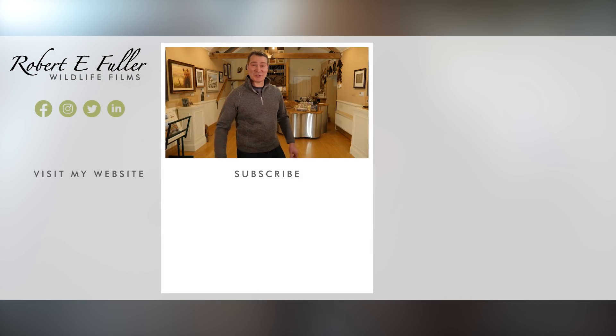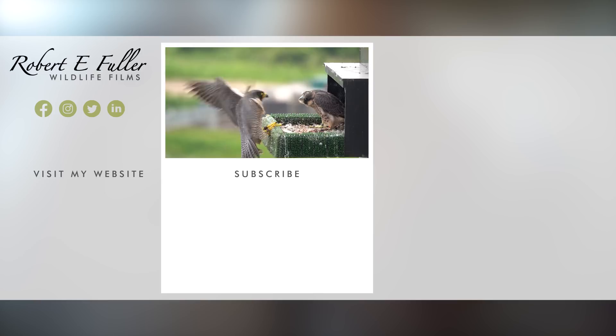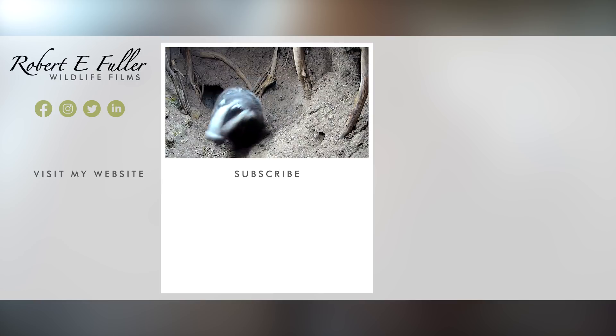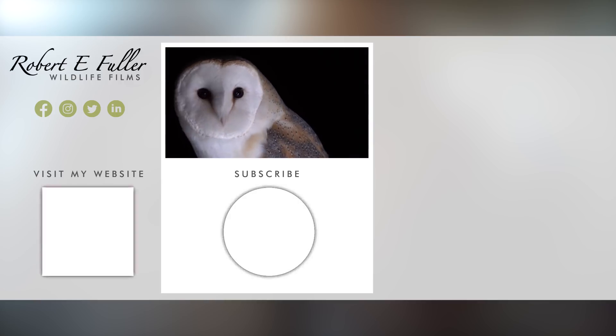Thank you for watching and I hope you enjoyed the video. Don't forget to like, comment, and subscribe to see more. Here's a taste of what you'll enjoy seeing on this channel. We'll see you next time.